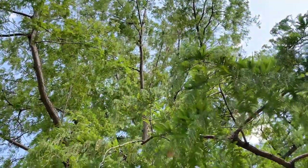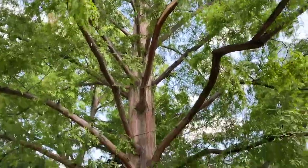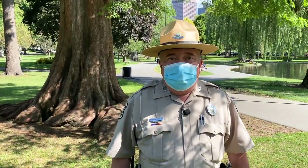Because they're such fast-growing trees, this is one of the tallest trees in the Public Garden. It grows at least one foot, possibly two feet a year.